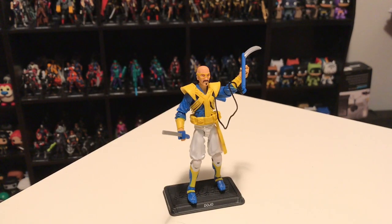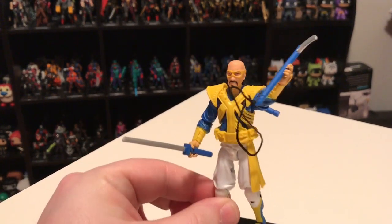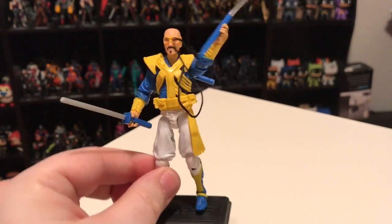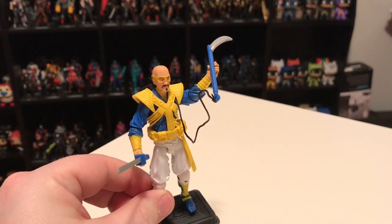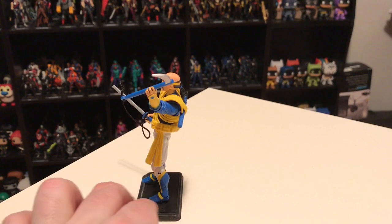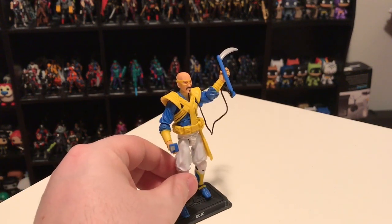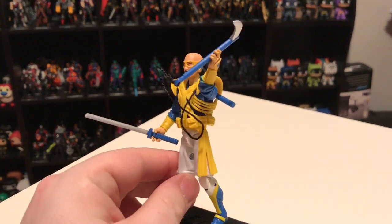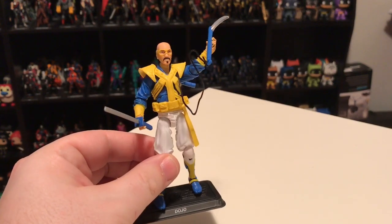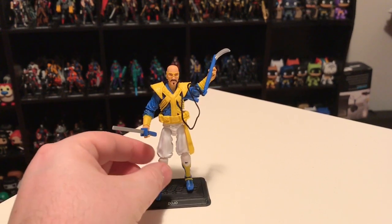Along with Captain Skip we also get Dojo version 2, based on the 1992 original figure — the first version of Dojo in the modern era. Dojo was a member of Ninja Force. I didn't really care for Ninja Force as a kid since I'd stopped buying Joes by the time they came out in the 90s, but I know a lot of collectors are big fans and were really hoping to see all these figures get made, and they eventually did get them all done. As far as uniqueness goes, he's pretty cool in that he doesn't look like anybody else on the shelf.